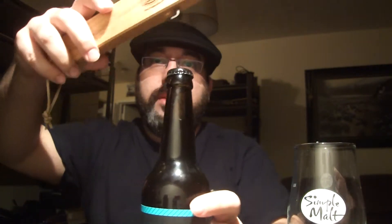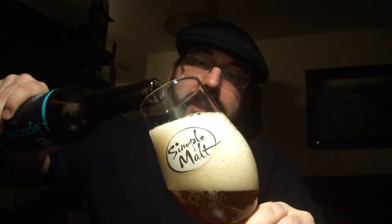There we go. That's a head generator. It's a burnt orange color — interesting — lots and lots of carbonation.